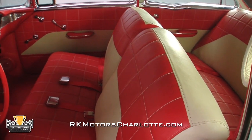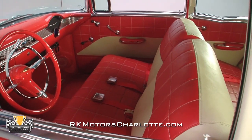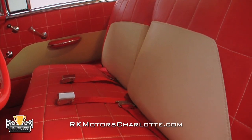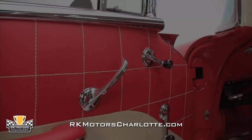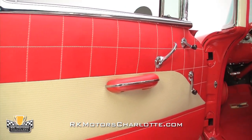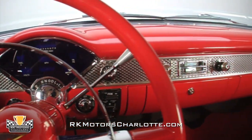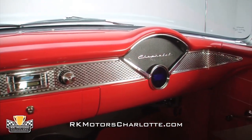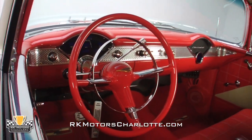The interior in this 55 is the equal of the incredible paint and body. Instead of going with modern buckets that never look correct, or covering everything in modern leather or tweed, the builder chose to go for a largely stock look. Featuring red and white Delray upholstery, it combines the best of 1955 with today's technology and comfort. Everything has been restored or upgraded, including a Dakota digital dashboard that even features a digital clock in front of the passenger. There's an absolutely beautiful 15-inch steering wheel that mimics the original in design.